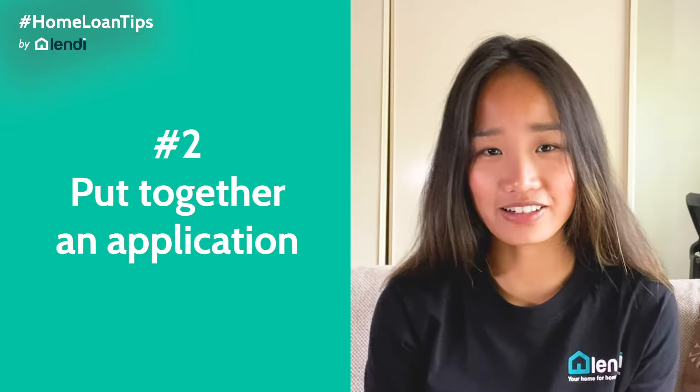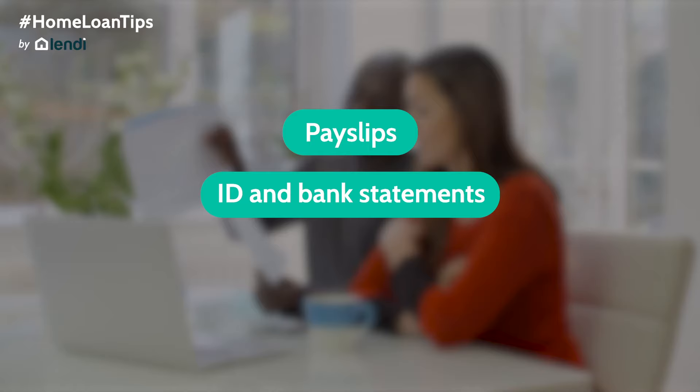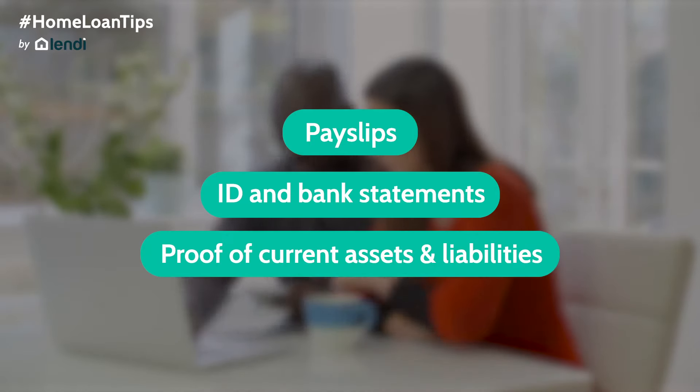The second step is putting together an application. At this stage, your mortgage broker will ask for documentation to submit to the bank. Some required documents include pay slips, ID, and bank statements as proof of income and employment, as well as any proof of current assets and liabilities. These days, most of these documents can be uploaded and submitted online to your mortgage broker, so you don't have to physically drop them off or mail them. These documents are necessary for the lender to work out how much risk is involved in the loan, and ultimately how much they can lend to you.